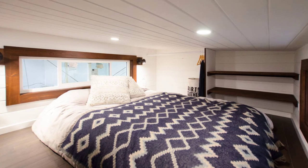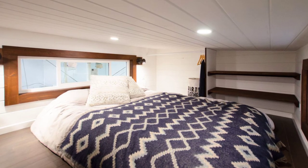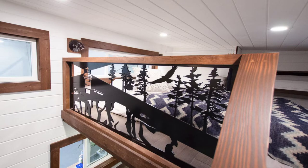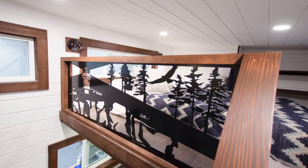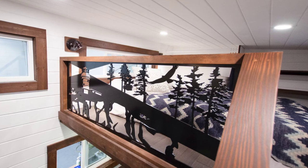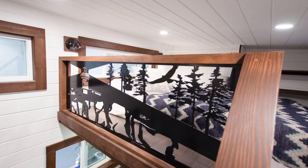They are simple, specialized, and sustainable. They started this tiny house company to follow their dream of making a difference in the community and began by offering an alternative to the high housing prices that so many people are facing across British Columbia.